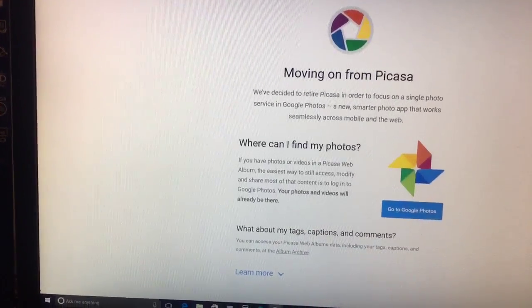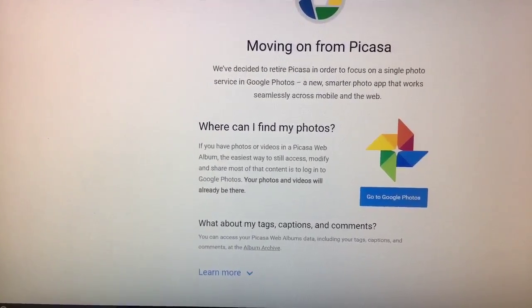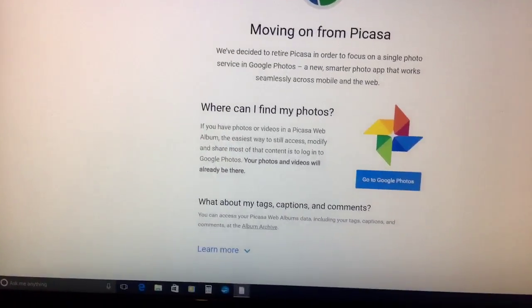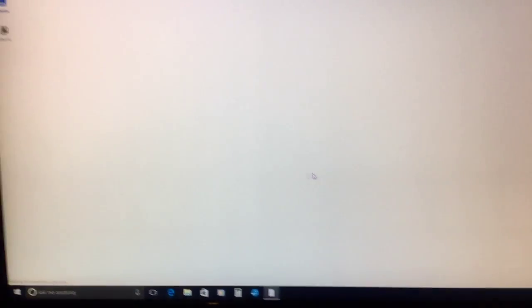Google Photos can be accessed from Picasa, but as you can see, Google is saying Picasa is going away. So what do you do? Pretty simple — just upload all that stuff to Google Photos and do the same thing. So let's go to Google Photos.